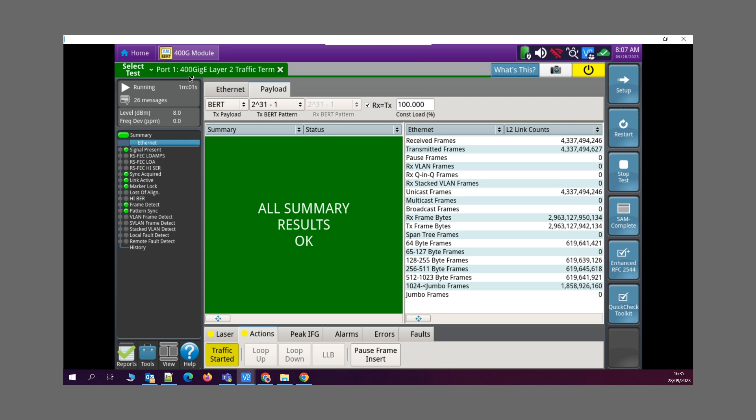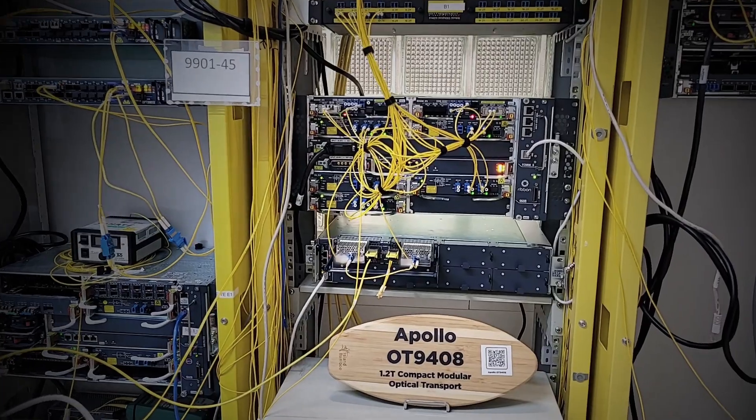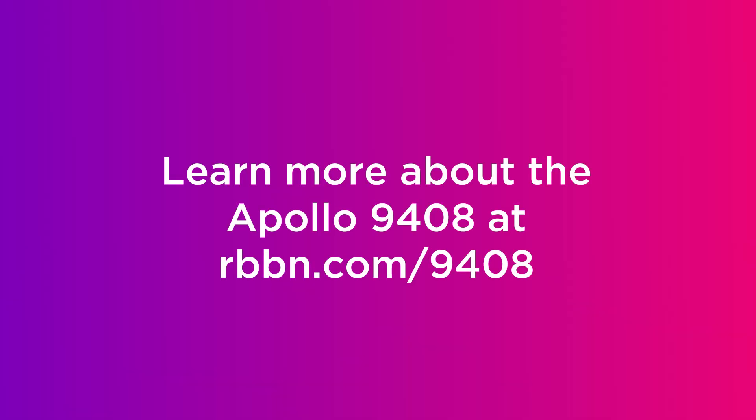And all the client data transmission results coming back green. In summary, the Apollo 9408 goes faster and further with 1.2T short haul, 800G metro regional, and 400G unlimited long haul, all with industry-best power efficiency. Take the Apollo 9408 for a demo test drive yourself.